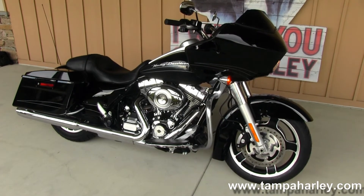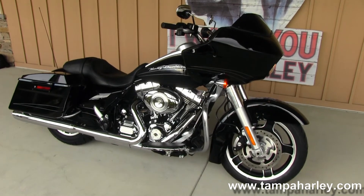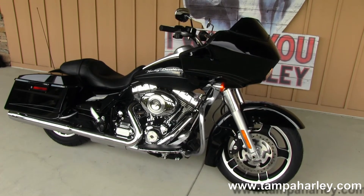We are rated number one in customer service and have over 200 pre-owned bikes in stock. Check out this Road Glide Custom and the rest of our inventory by visiting us at TampaHarley.com.